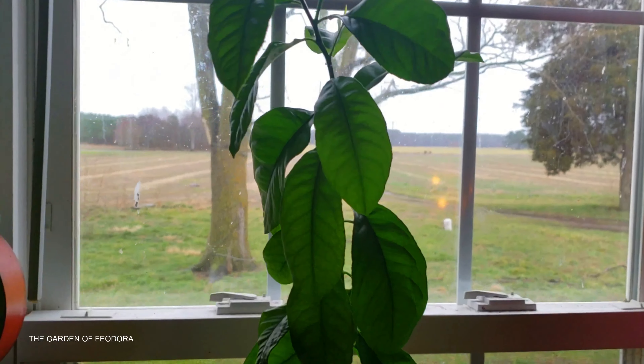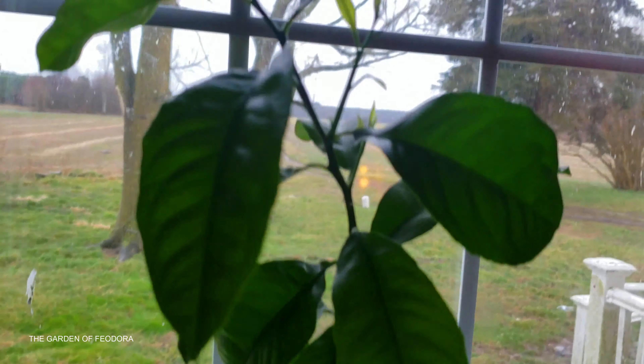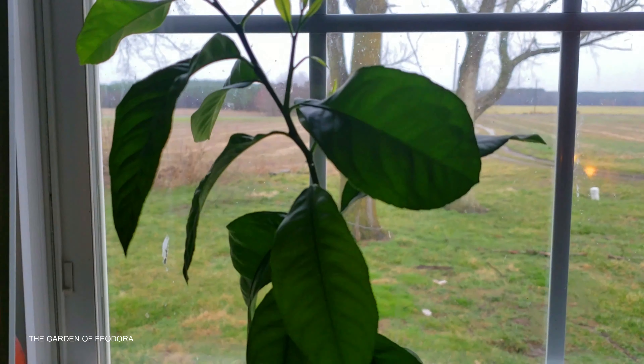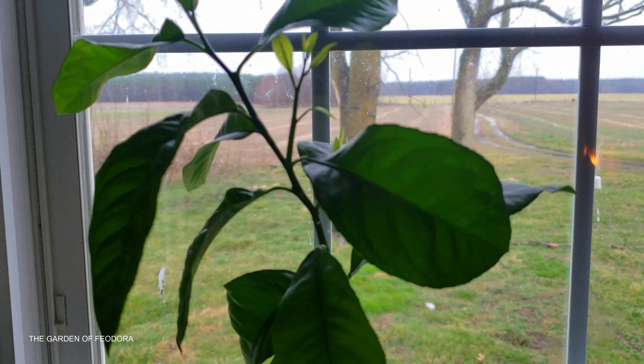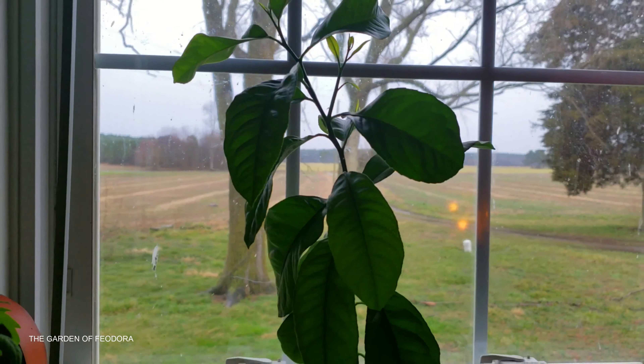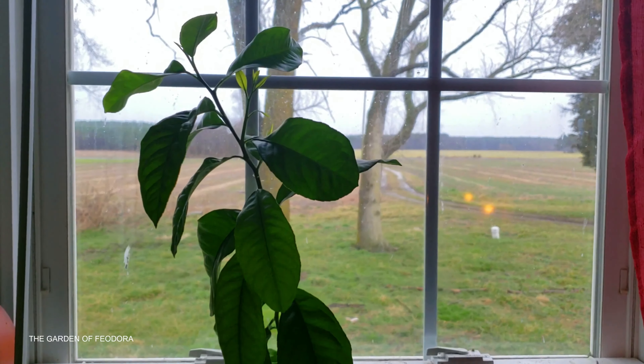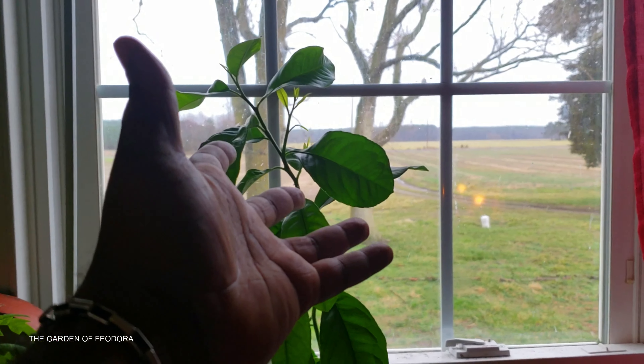Continue to stick with me as I raise this baby. And one day, like I say, you'll watch me and Feodora hopefully pick a lemon off this tree and bite into it — or just make juice, who knows. But my plan is that one day in the future you'll see us eat from this.